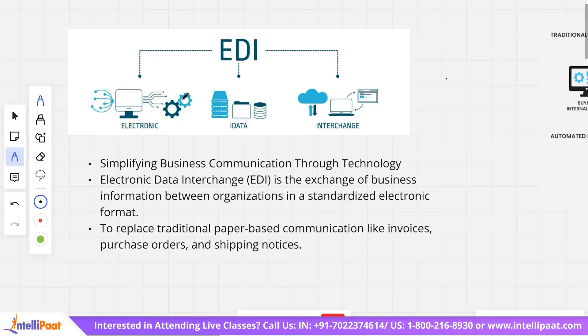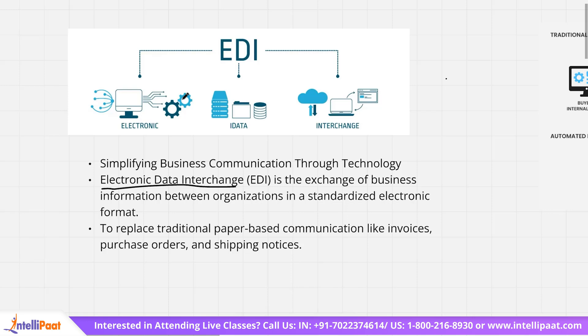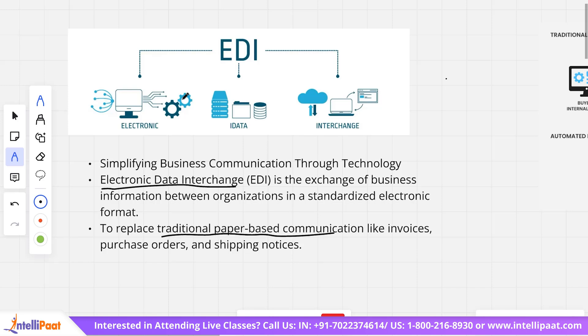Let's start with the first topic: EDI, which stands for Electronic Data Interchange. This basically means that the exchange of business information between organizations happens in a standardized electronic format instead of the traditional paper-based communication like invoices, purchase orders, and shipping notices. The basic idea is we are replacing paper-based methods with a more electronic-based method through technology.